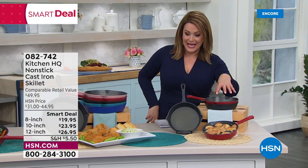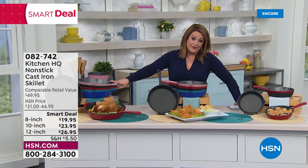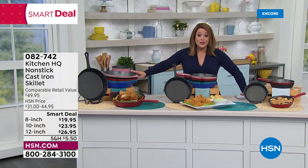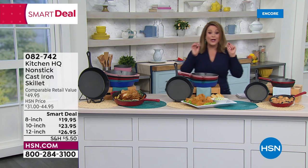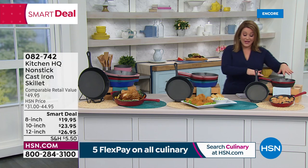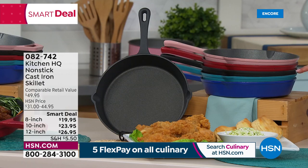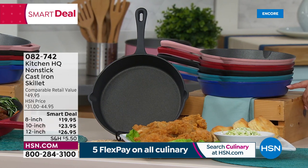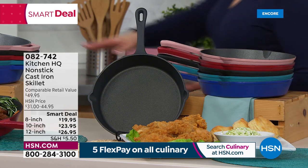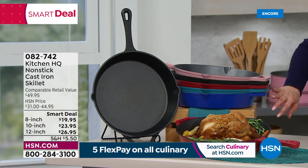Available in three sizes: 8-inch, 10-inch, and 12-inch. All on Flex Pay, all on sale as an HSN Smart Deal. For the 8-inch: red and black. For the 10-inch: rose, red, black, turquoise, teal, and blue. For the 12-inch: most of those colors available. Item number 082-742. John Florell, HSN foodie expert, is standing by. The host always wanted cast iron for T-bones, ribeyes, and cornbread — but nobody wants the drama. This is genius.